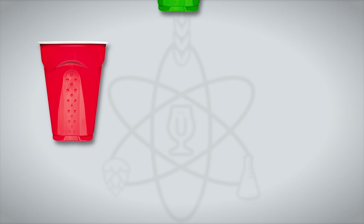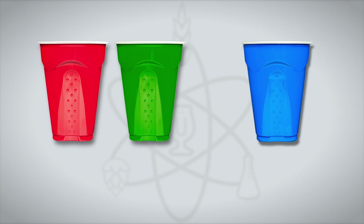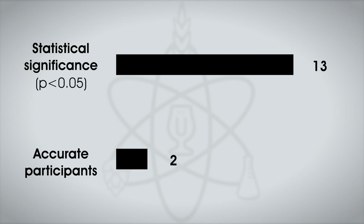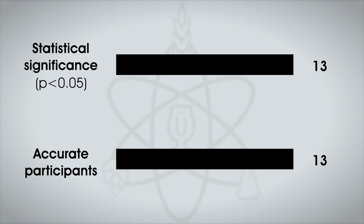Could tasters tell them apart? A total of 25 people participated in this experiment, each blindly served one sample of the beer fermented in a PET carboy and two samples of the beer fermented in a glass carboy. While 13 tasters would have had to accurately identify the odd beer out at this sample size, 14 were able to do so, suggesting participants were reliably able to distinguish the beers.